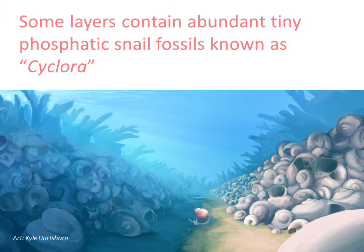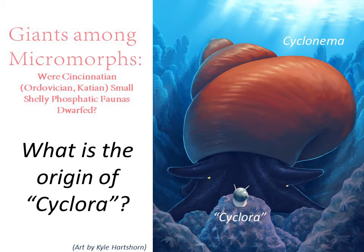Larger snails, such as Cyclonoma, are abundant and obvious as fossils. But in some layers, much smaller snails, often referred to as Cyclora, are extremely abundant, yet overlooked. This lovely painting depicting the two snails having a showdown at the Constellaria bryozoan corral is courtesy of Dry Dreader Kyle Hartshorn.